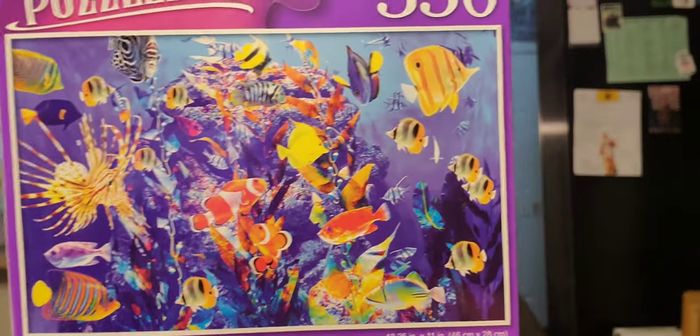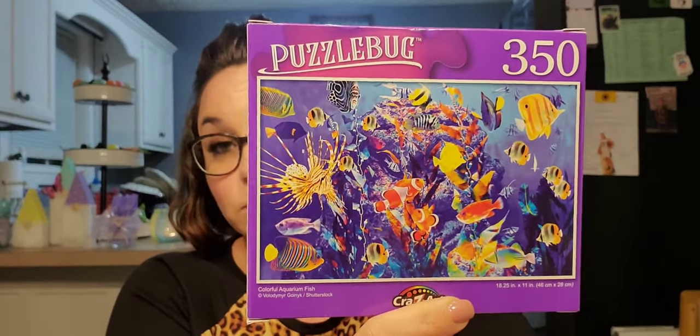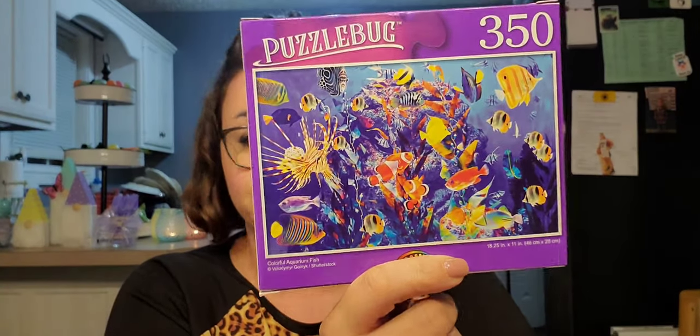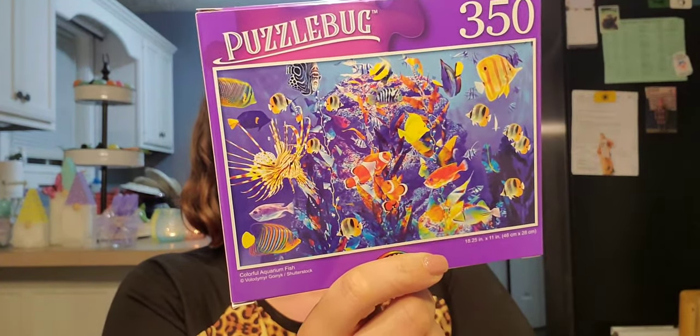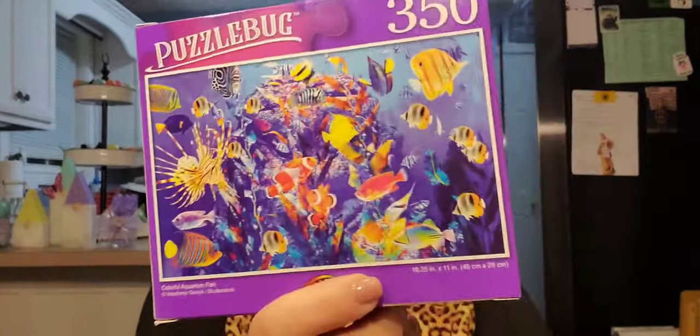Next we have toys — and I did it again, I bought a lot. I picked up this 350-piece puzzle by Crazy Art. Me and my daughter were talking about wanting to do a puzzle together, and I just love anything ocean-related — documentaries are my thing, anything to do with the ocean. It is 18 by 11 inches and it's called 'Colorful Aquarium Fish.'